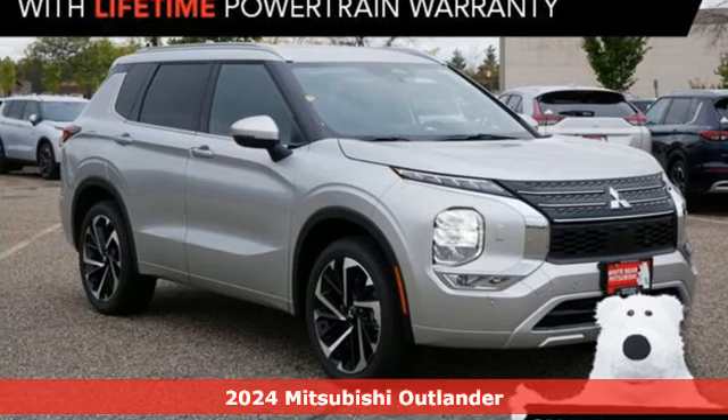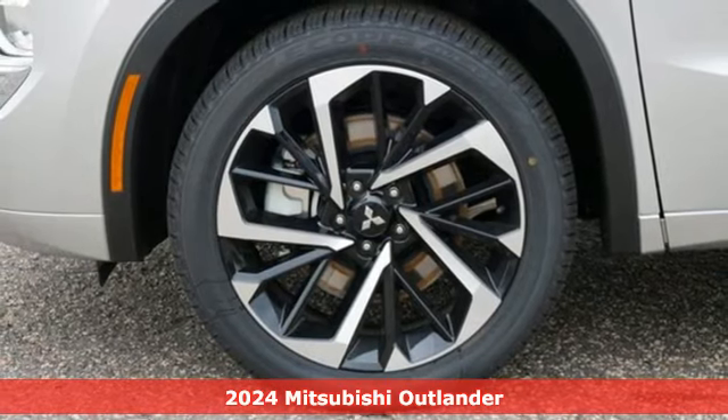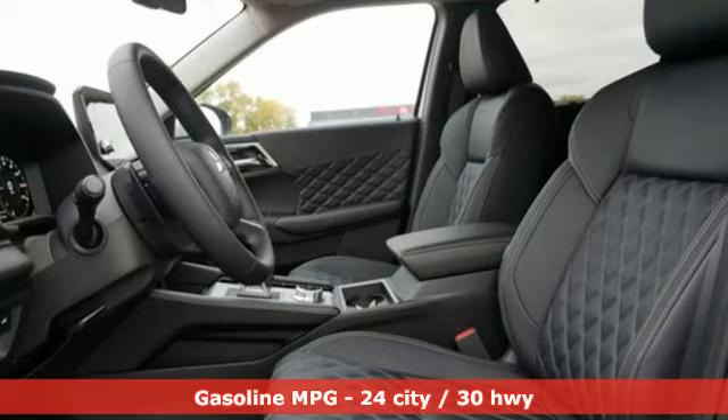Here's a new 2024 Mitsubishi Outlander. Mitsubishi has a vehicle designed just for you, no matter what road you're inspired to travel. It comes with great features you'll love.